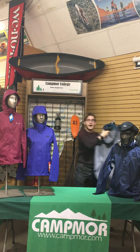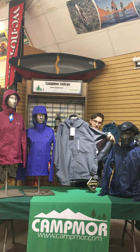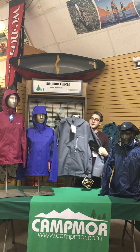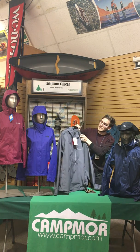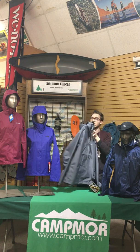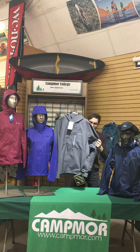A step above that is going to be the Gore-Tex jackets. Here we have the Marmot jacket. This is going to have a bigger pit zip and a three-layer Gore-Tex construction. It also has a more technical hood with toggles, and another toggle in the back to adjust the hood.